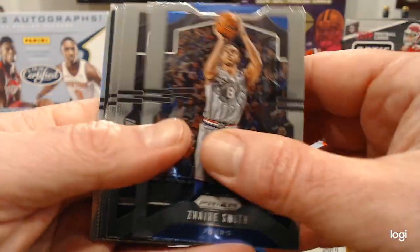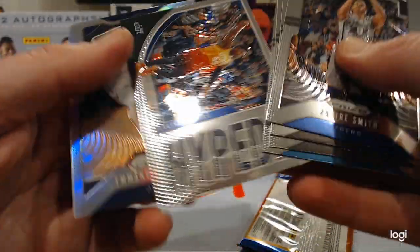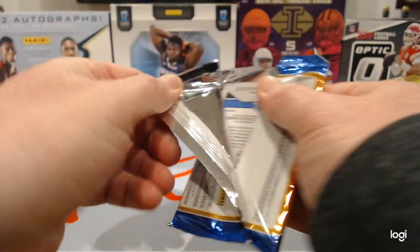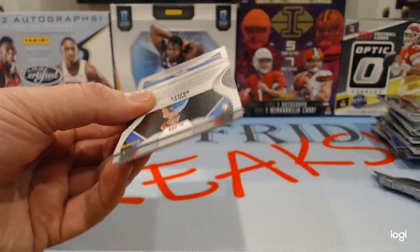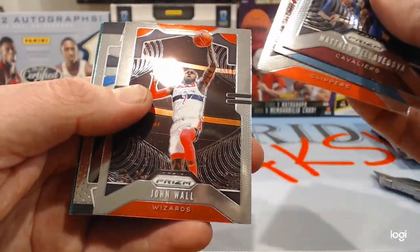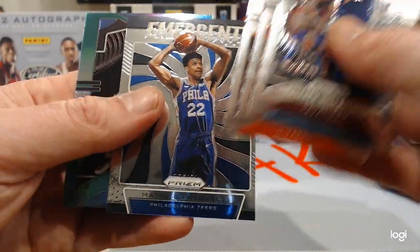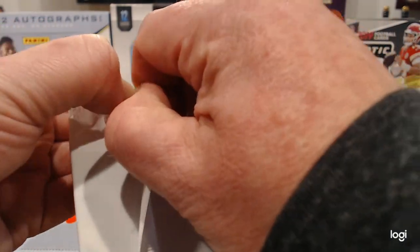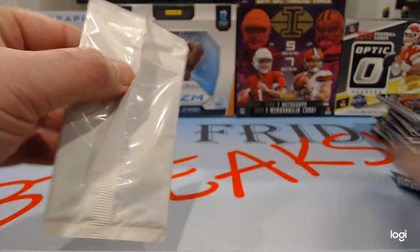Zaire Smith, DeJounte Murray, Wilson Chandler, Cody Martin rookie, a hyped Donovan Mitchell, and a silver Emmanuel Moutier. These boxes of cards in LCS are 250 bucks or something now. Matthew Delvadova, Alonzo Moury, Montrose Harrow, John Wall, Emergent Matisse Thibel, and a green Darius Baisley rookie card. This red, white, and blue pack isn't going to save us here.